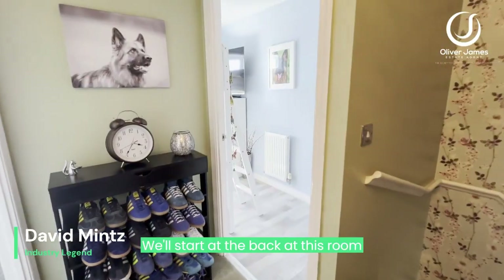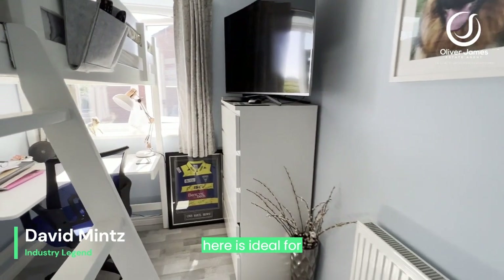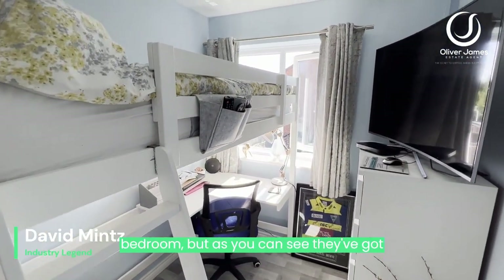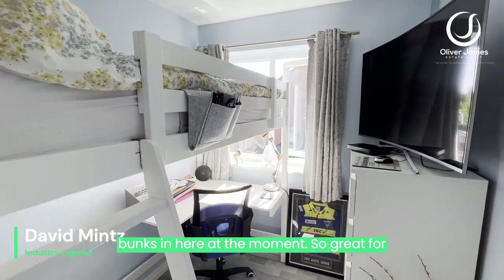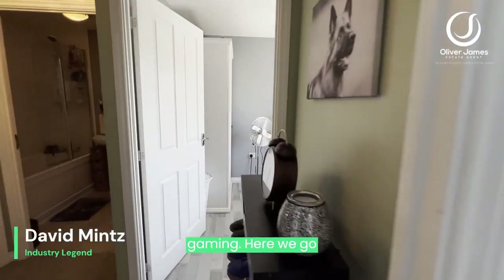Starting at the back, this room here is ideal for working from home or as a single bedroom, but as you can see they've got bunks in here at the moment — it's great for kids and teenagers who are gaming.